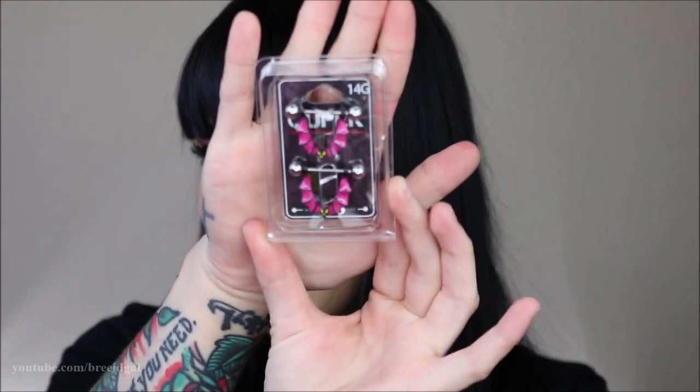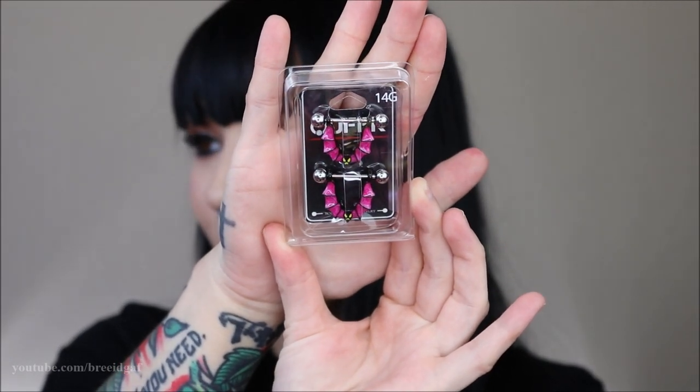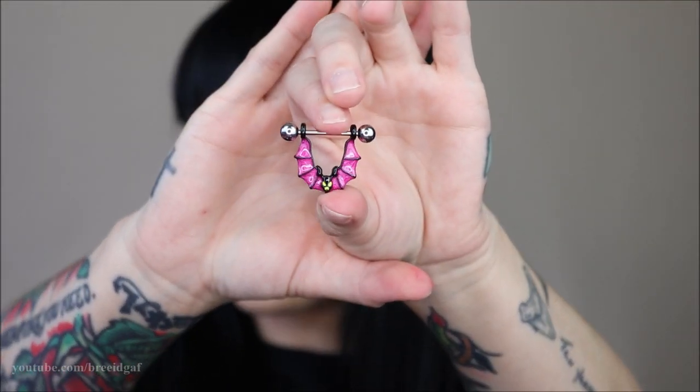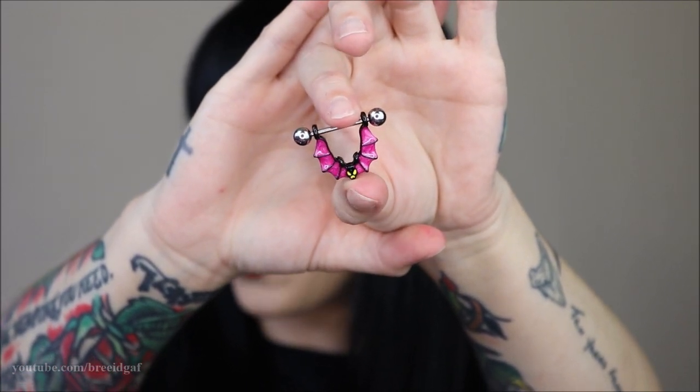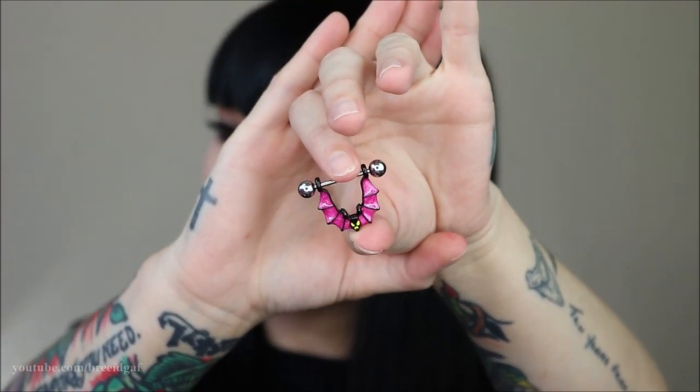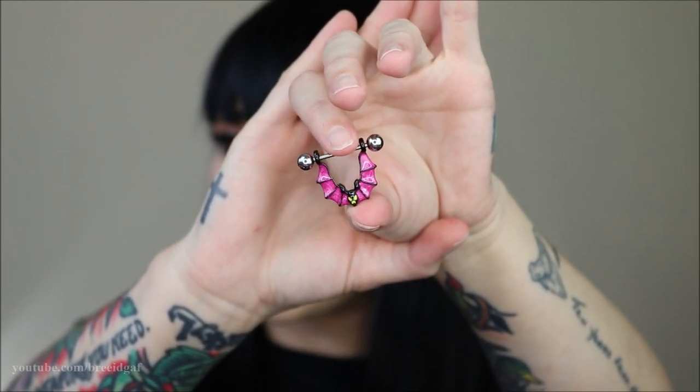The first items are these bad lads right here — a pair of 14 gauge bat nipple rings. I have never worn dangle nipple rings before, so this is going to be quite an interesting process, but I'm very excited. Obviously I can't show you what they look like in, but here's an up-close view: purple bat wings with a little bat face. The purple and black theme is really cute and they're dangling on a 14 gauge barbell. The balls are pretty large but I think these will look really really sexy.